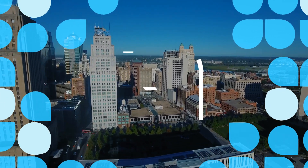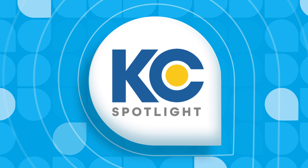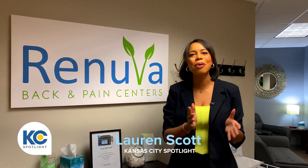It's time for another new Kansas City Spotlight. Here's your host Lauren Scott. If you're dealing with chronic knee pain, here at Renuva they want to help, so I'm going to talk to Dr. Riley to see just what they have to offer.